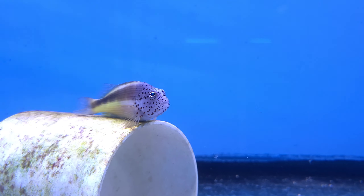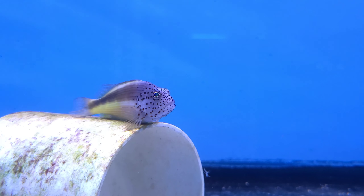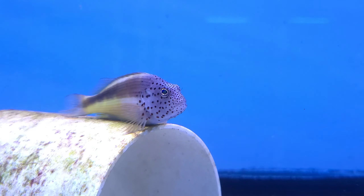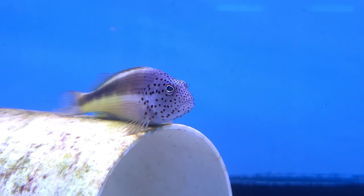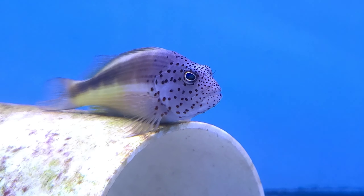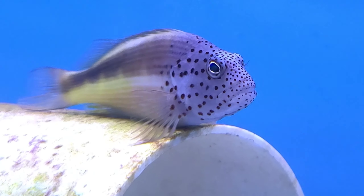Here's a freckled hawkfish. They're from the Indo-Pacific as well as Hawaii and a few other locations in the world. They're great fish — they are able to be kept in smaller tanks of 30 gallons and they just kind of sit on rocks and check everything out. A nice fish to have.